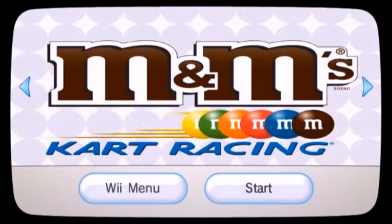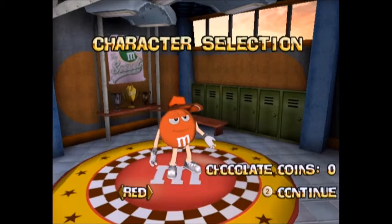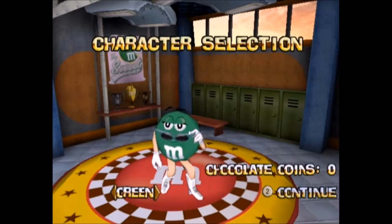M&M Kart Racing is pure gaming minimalism wrapped in a sweet, crunchy product placement shell. If racing as a giant anthropomorphic M&M monster is your idea of a good time, then you're in for the ride of your life. Once you've chosen your character and vehicle, you'll be whisked off into a race. I went with the orange guy because, I mean, just look at him. The guy seriously needs a win.